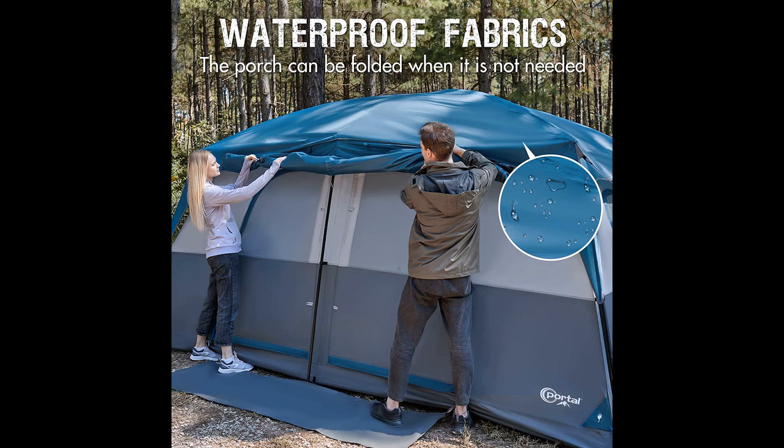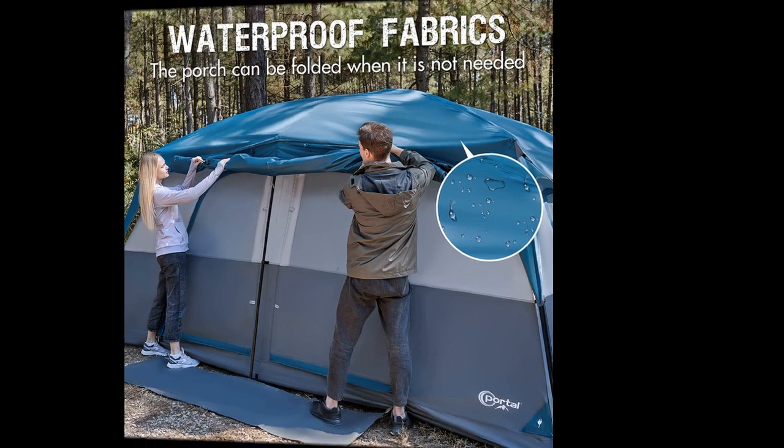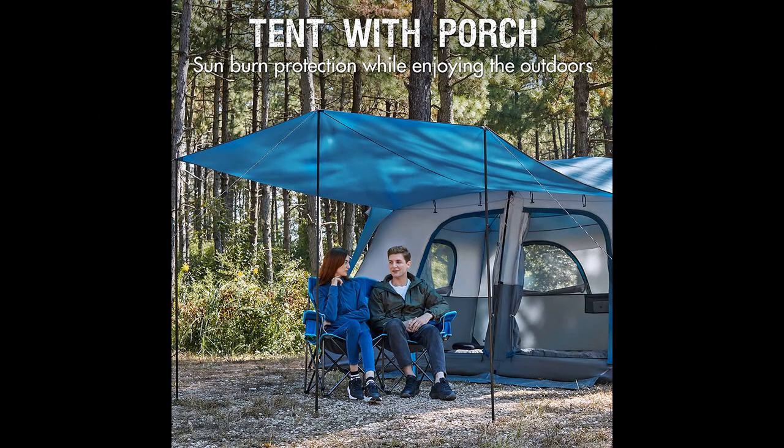The tent's carrying bag and color-coded poles contribute to the ease of setup. Although some users note the weight of the tent and the slight challenge of packing it back into the storage bag, they find the setup process straightforward.